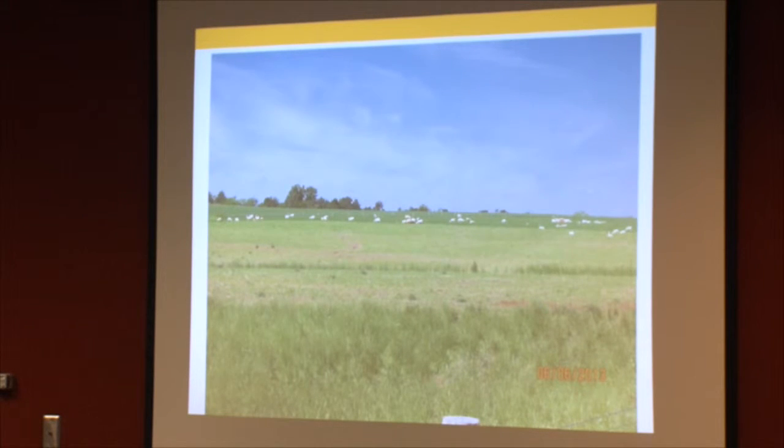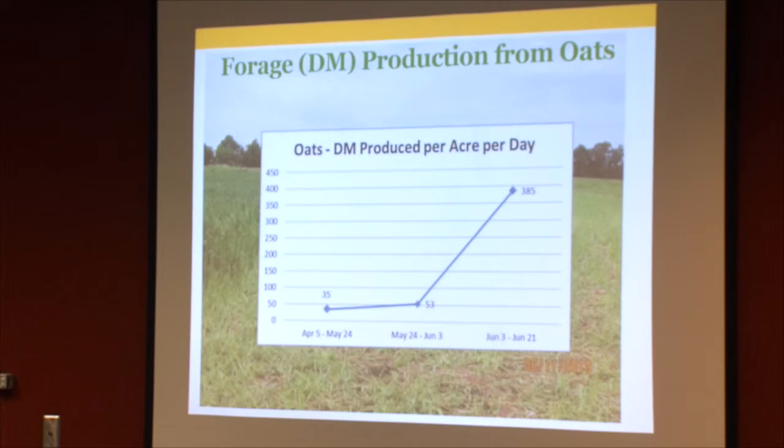On June 6th, a couple weeks into grazing, you can see we're not seeing a whole lot of regrowth yet — eventually there will be some on what they grazed first. Depending on the number of animals, you certainly could have re-grazed some of that oat regrowth.